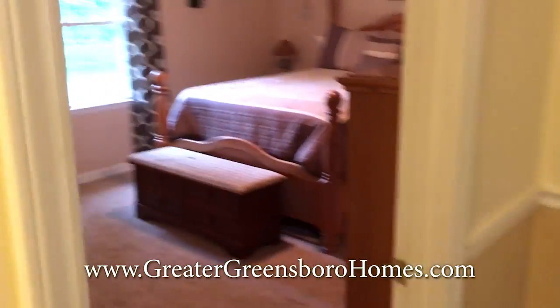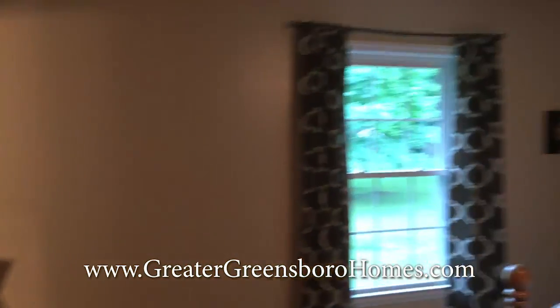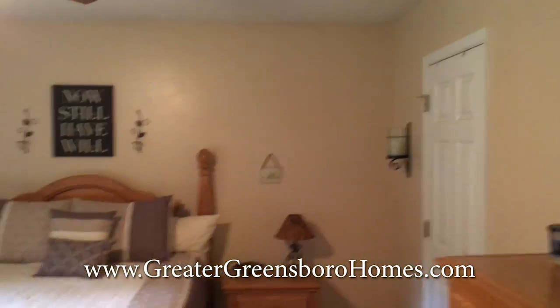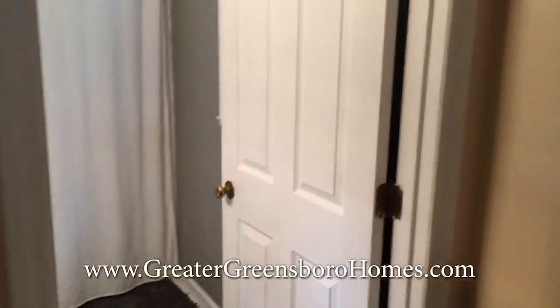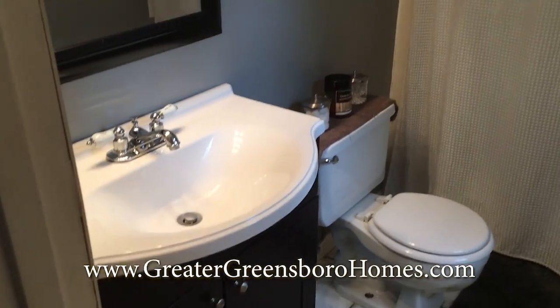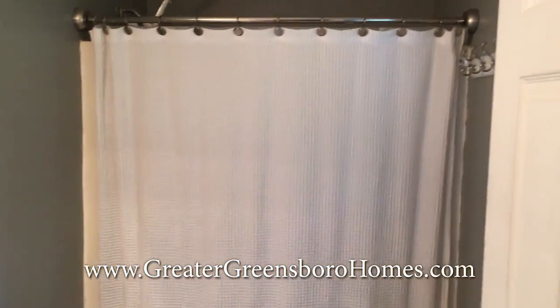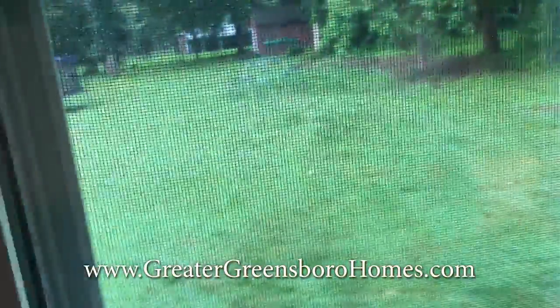We'll stay on the left side of the hallway with the master bedroom. Take a look in this master bathroom. View the backyard.